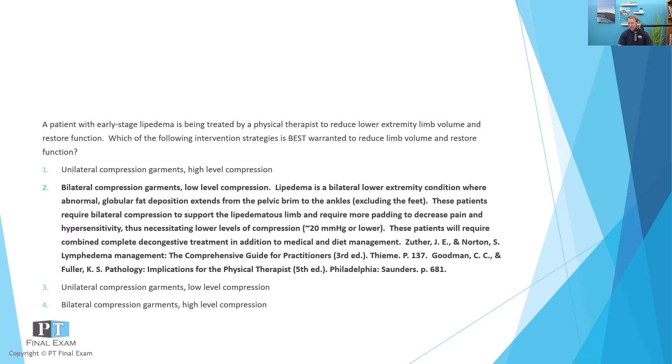Lipedema fits generally in the lymphedema category, but it does have significant differences. The characteristics of lipedema: bilateral edema, globular fat deposition, excluding the feet — so a negative Stemmer sign. Whereas lymphedema is typically asymmetrical (though it can be bilateral), includes the feet, fingers, and hands, and it's not a result of fat deposition but rather lymphatic fluid accumulation. Both respond to complete decongestive therapy, with lower-level compression for lipedema.